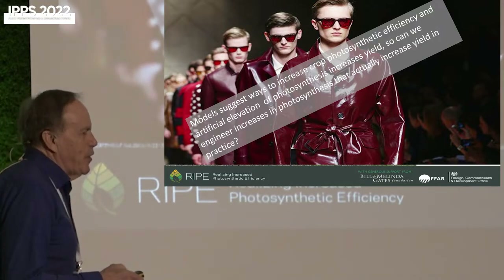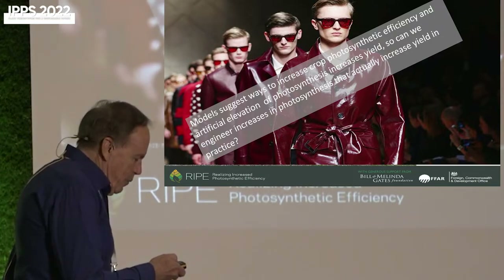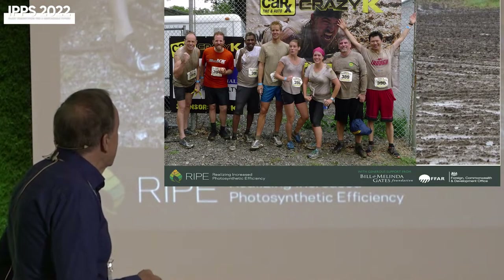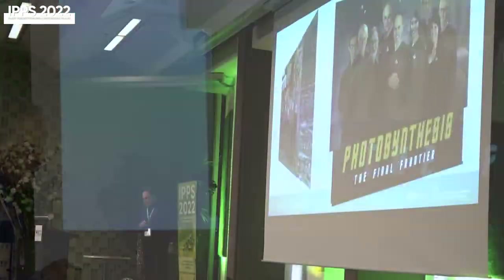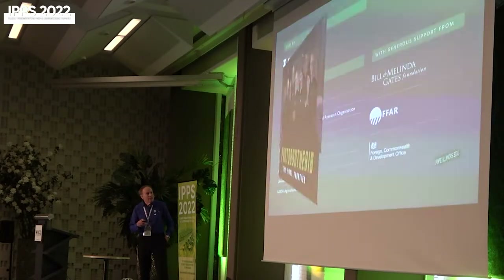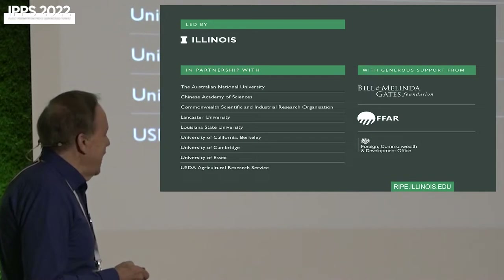So can we actually get yield improvement in practice? All of what I've described so far is modelling, and models on your computer can look attractive but when taken to the field it doesn't look quite so nice. Nevertheless, we assembled a team willing to go where no sensible plant scientist had been before, and the Bill and Melinda Gates Foundation were about the only people who believed what we were saying. After a year of discussion, they said, show us this can actually be done and we might give you a bit more.